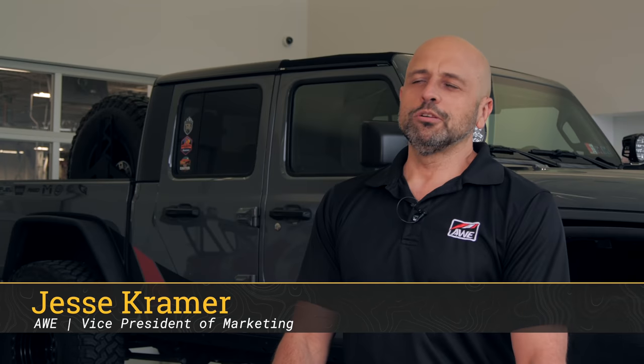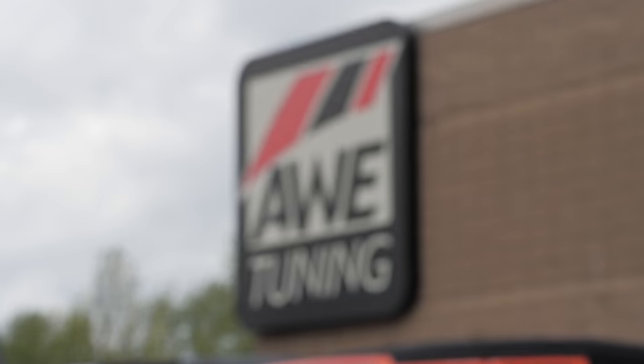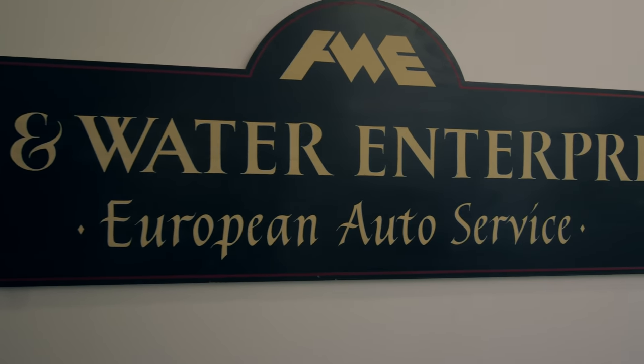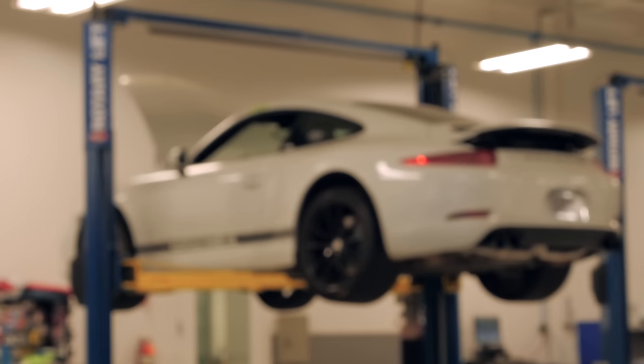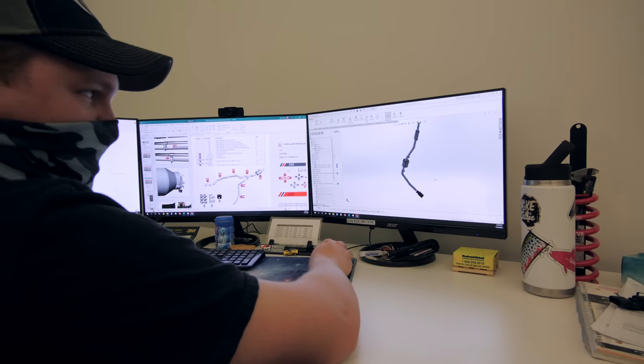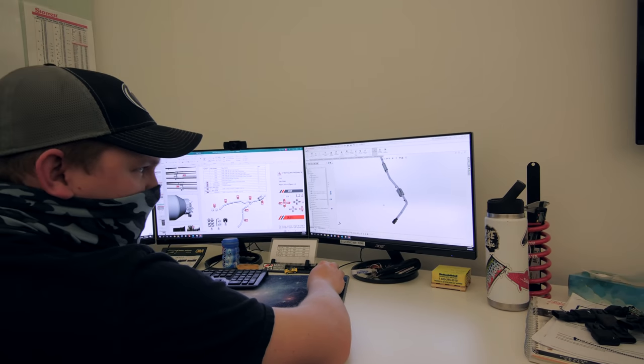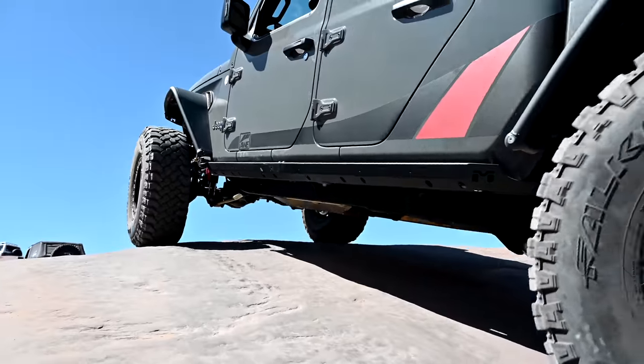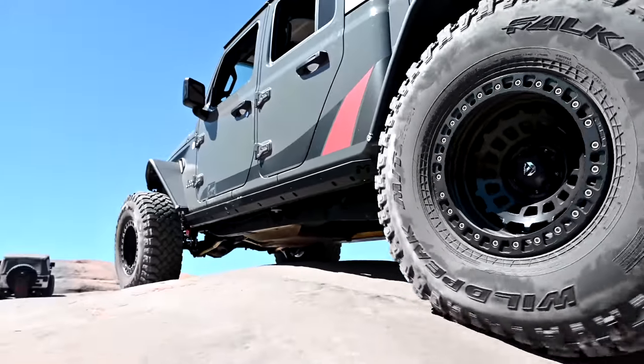Hey, I'm Jesse with AWE. We are so psyched to have Quadratech here today. AWE is a 30-year-old manufacturer of high-performance car parts. We started in the Volkswagen and Audi scene and evolved into supercars like McLarens and Porsches. Over the last three decades, we've really amassed quite a few patent technologies as well as other exhaust development initiatives that have led up to what has become one of our favorite markets: Jeep. I like to think the last three decades have been all building up to going off-road with Jeep. We're super excited to be in the market. Hope you enjoy the show.